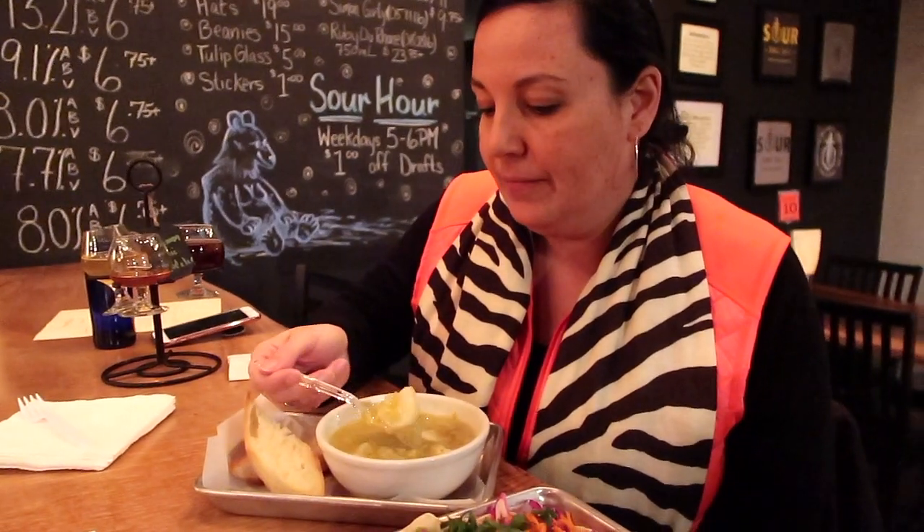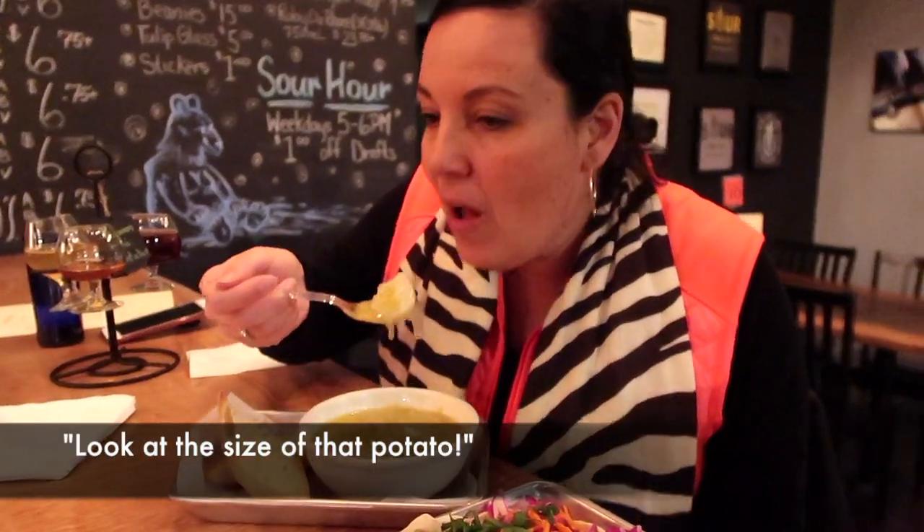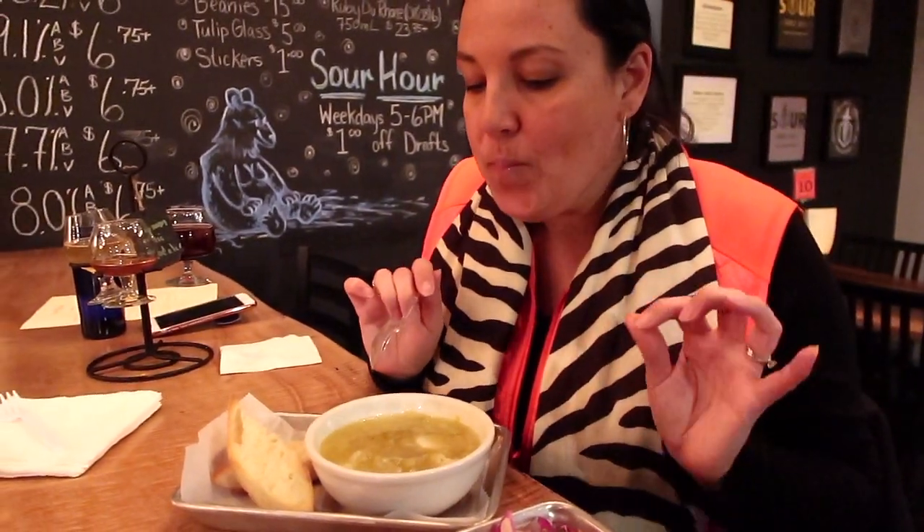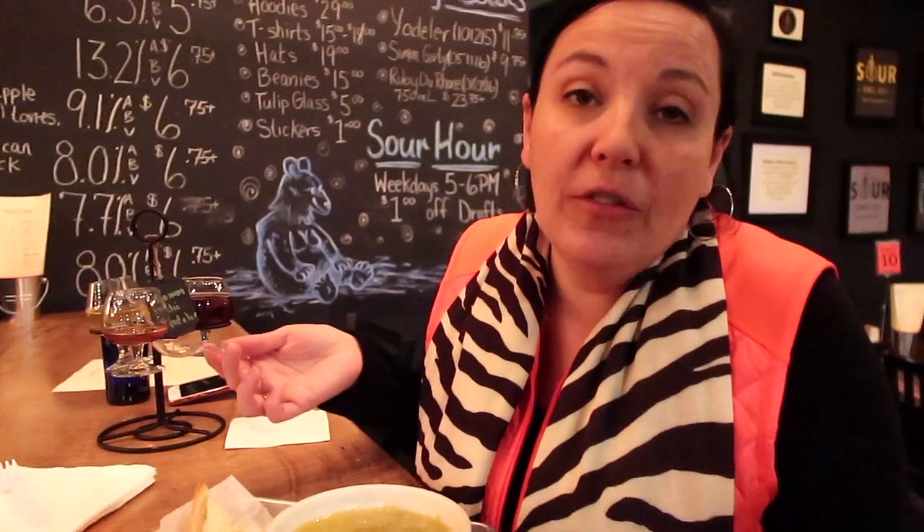Potato and leek soup — super flavorful when it's freezing outside, so this is an awesome warm-me-up kind of snack. That sweet, sweet flavor — it's excellent. You have to come try it.